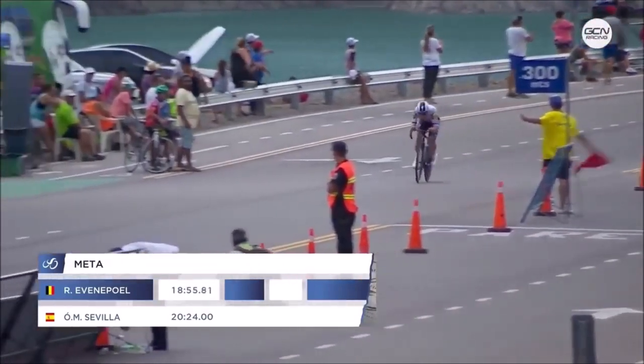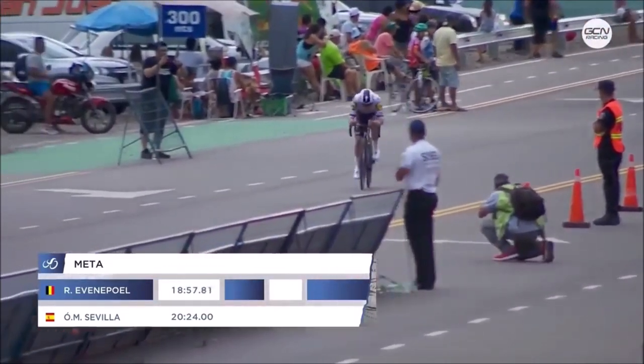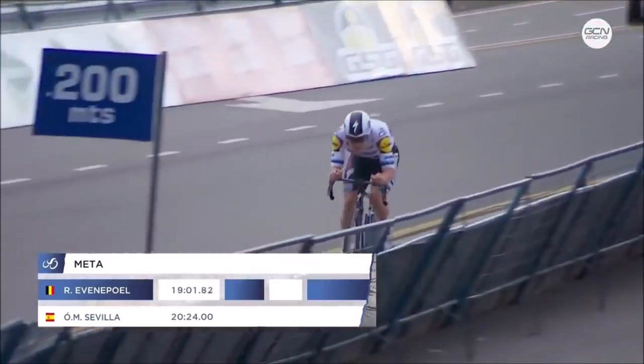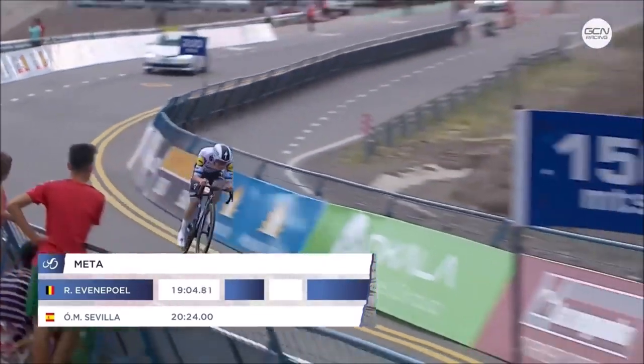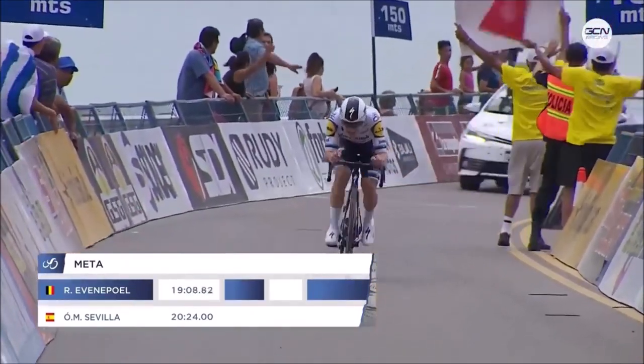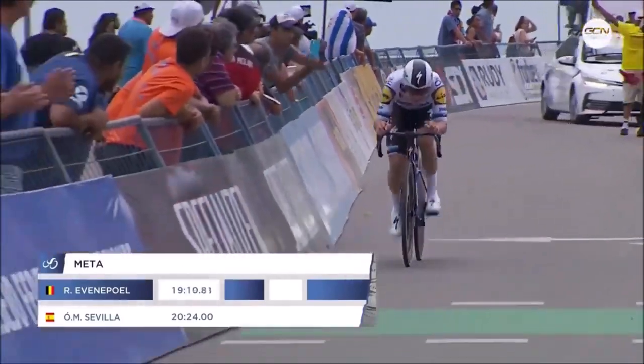He got numbers, but you can see here Remco is properly aero on the hoods — flat arms, 90 degrees to the hoods — and it's all looking nice. Remco is a monster. When you see him rocking, that's when you can tell someone's properly on the limit. It doesn't matter who you are — you're going to rock slightly, and that's when you know you're giving it full gas.